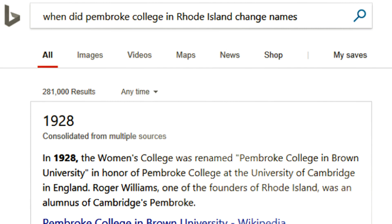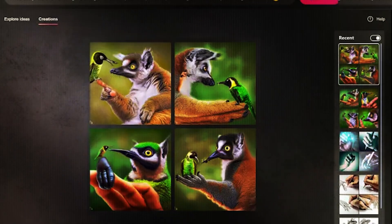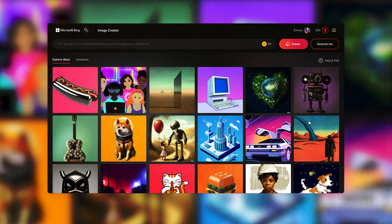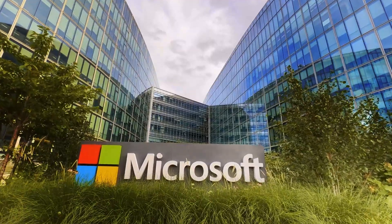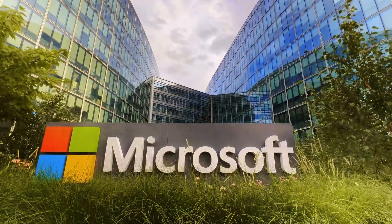New capabilities such as Bing Answers for direct query responses, Bing Image Generator for creating images based on text descriptions, and Bing Content Creator for generating content summaries or captions based on keywords have just been added — all making use of generative AI. Microsoft's dedication to improving search results with new AI-powered tools is on full display with these updates.